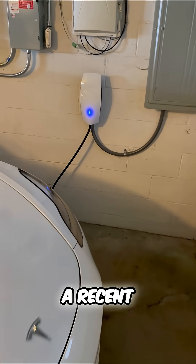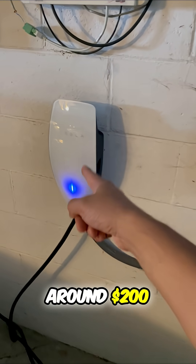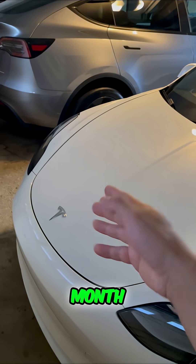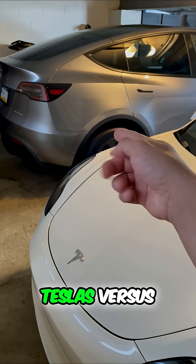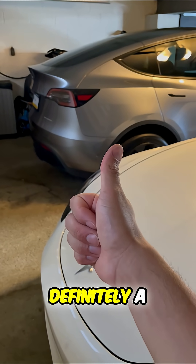I just talked in a recent video about my charging cost. Altogether, I save around $200 to $250 every single month charging these two Teslas versus what I would have spent in gas. So savings — definitely a plus.